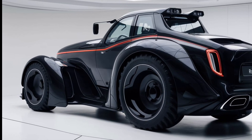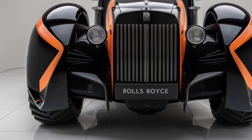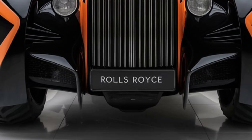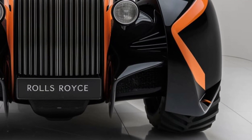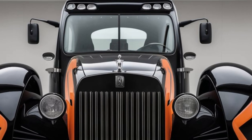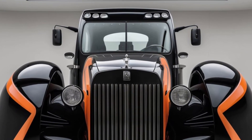The LED headlights are not only sleek but highly functional, offering powerful illumination for working in low light or night conditions. Under the hood, the 2025 Rolls-Royce RB packs a powerful 12.0-liter V12 diesel engine custom built for optimal power and torque. This engine produces over 750 horsepower, making it one of the most powerful tractors on the market, designed to handle the most demanding agricultural tasks with ease, from heavy-duty plowing to hauling massive loads.